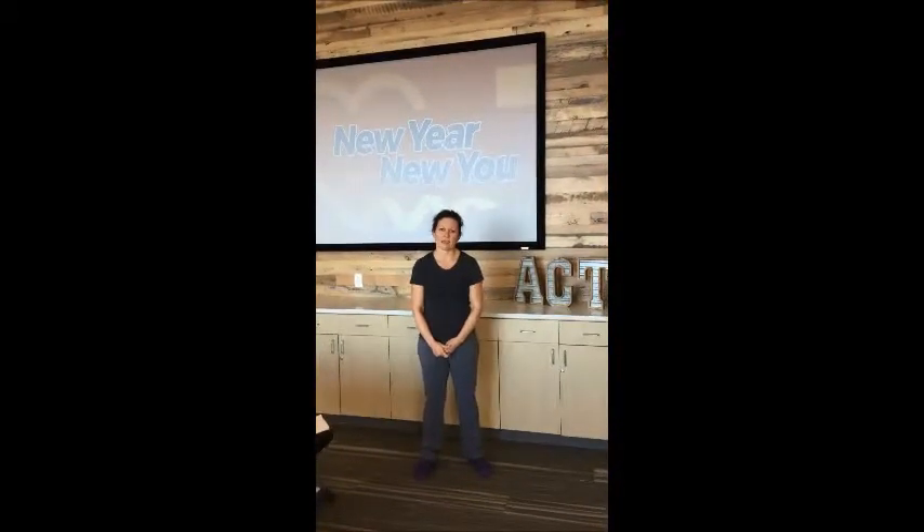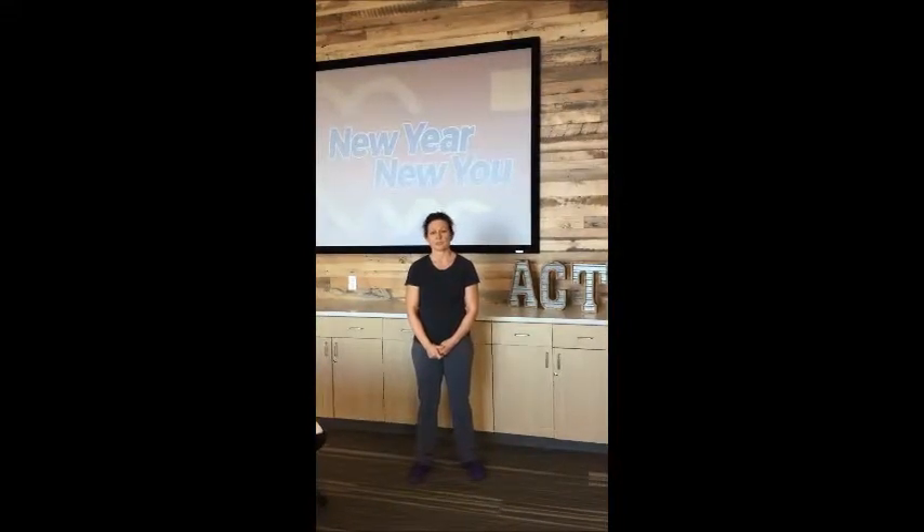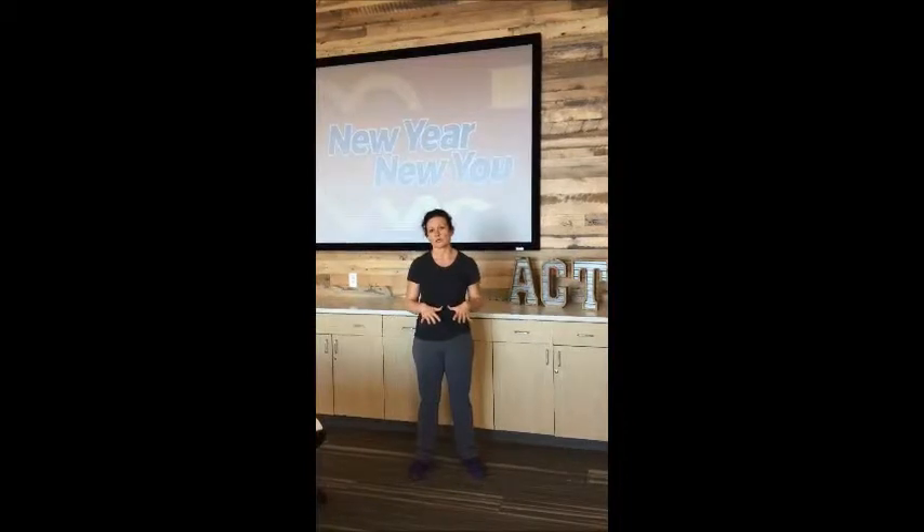Hi ACT, this is Coach Renee and today I'm going to demonstrate your everyday warm-up. This is a warm-up that will be written on the mirrors in the fitness center, and it's a head-to-toe, full-body warm-up.